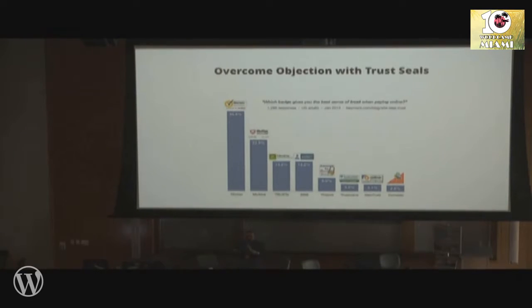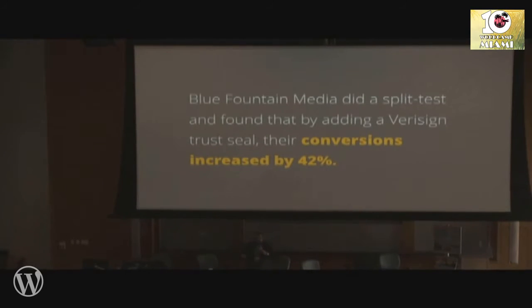Overcome objections with trust seals. Any popular e-commerce site you visit will have trust seals from Norton, McAfee — put those on your site. This stat shows conversion increased by 42% for Blue Fountain Media. Is this going to work for me? What if it doesn't? Have a refund policy or a free trial — you have to have that.